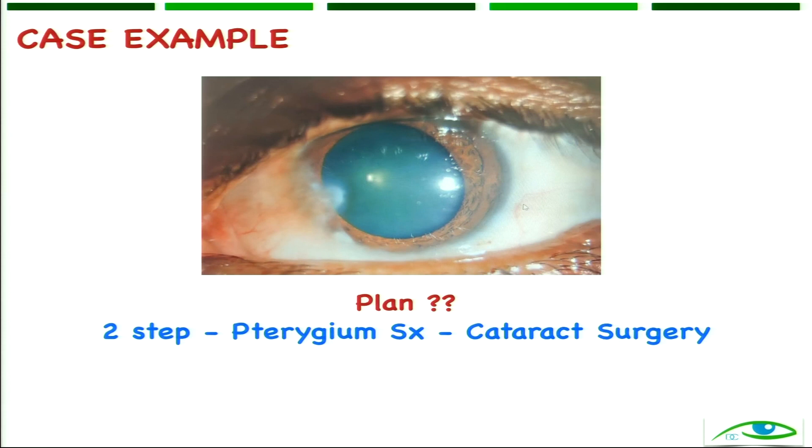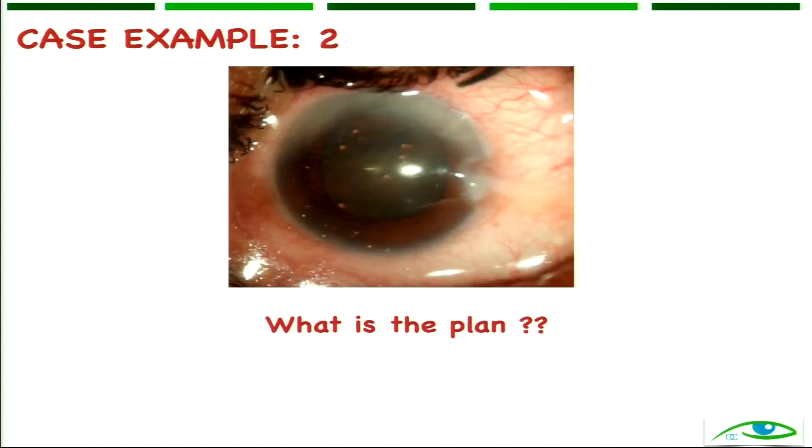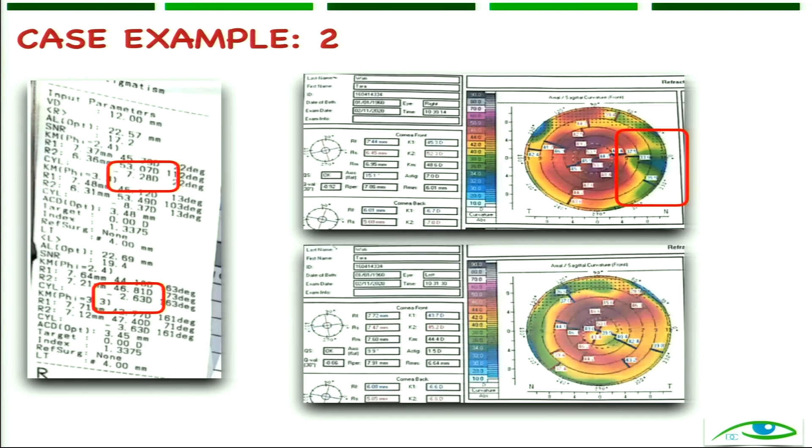The plan would be to do a two-step surgery. Next example — a very small pterygium. What would you do: one step or two step? The size is probably not less than 2 millimeters here. Let's look at the astigmatism: 7.28 diopters. That is what I was trying to tell you — the study says 2mm or more warrants two-step, but even smaller pterygiums can cause high astigmatism. So K1, K2 is essential. Size alone is not very important.